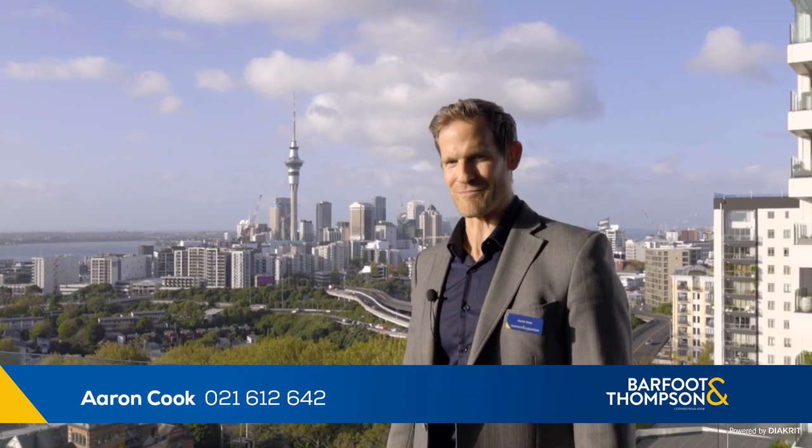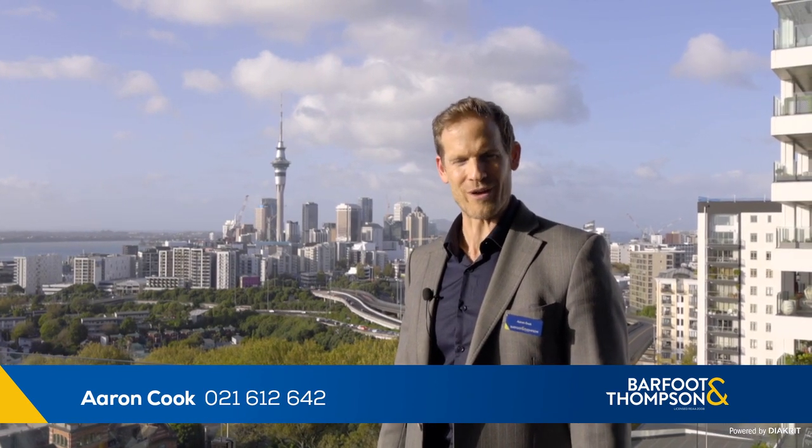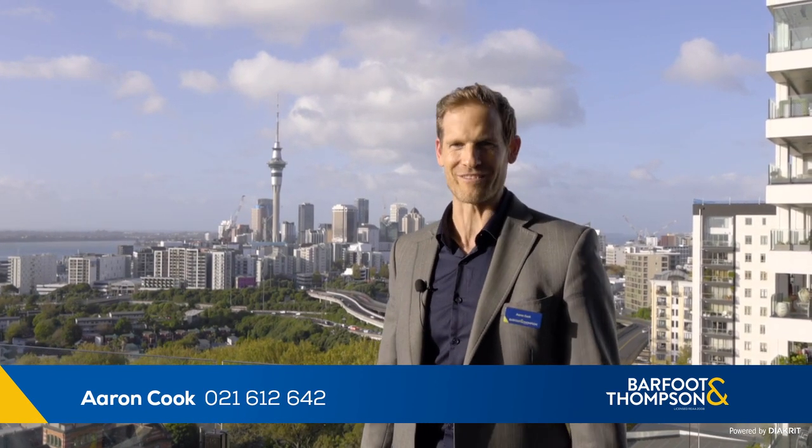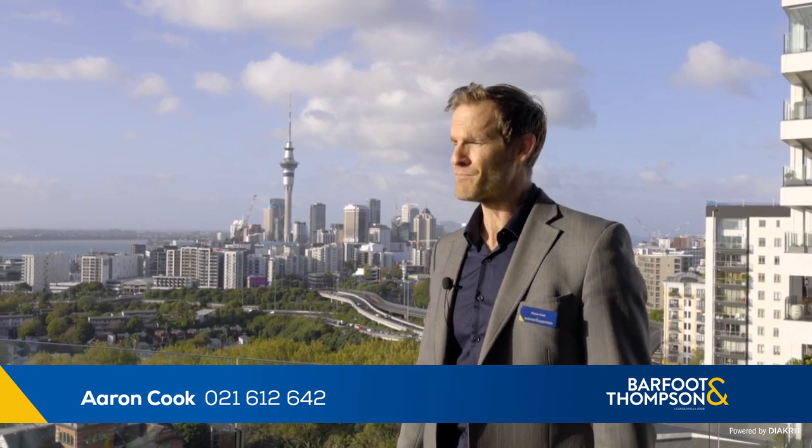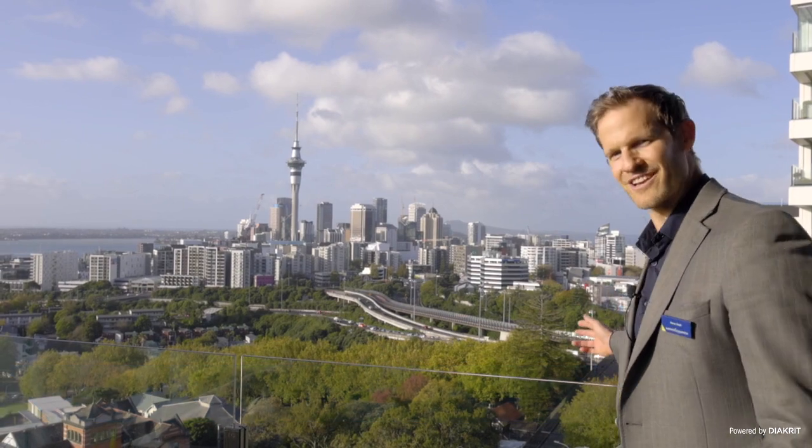Hi, I'm Aaron Cook from Barfoot and Thompson. Welcome to 11B 15 Hopetown Street, a family size sub penthouse level apartment with some of the most spectacular views in Auckland.